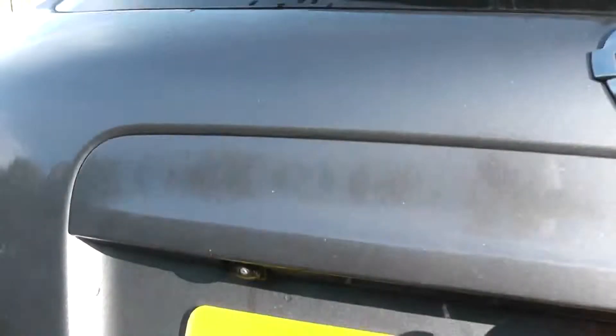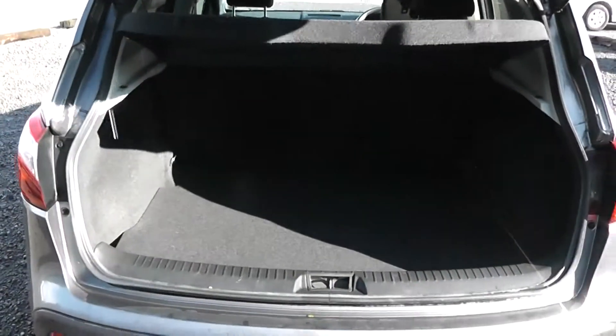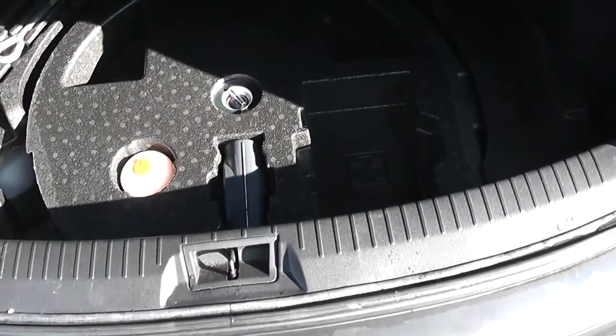Opening up the tailgate, underneath here you can see you have your colour reversing camera along with a very spacious boot area. With 60-40 rear split seats and child isofix connectivity which enhances the safety of your child whilst travelling. And underneath here you have room for more storage.